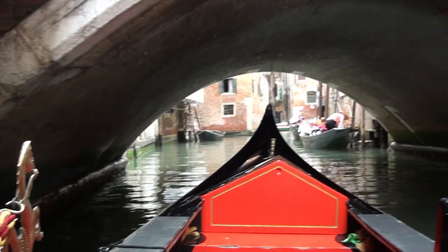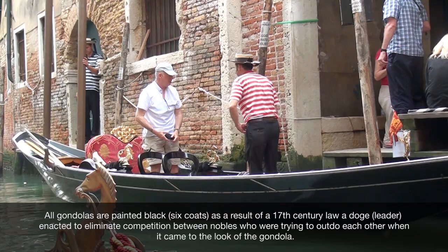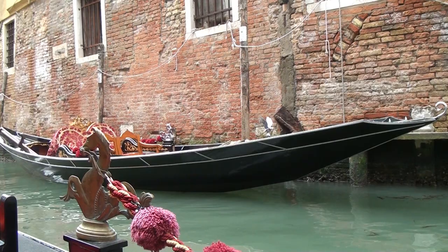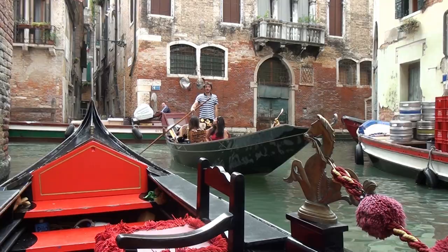By the way, I would not recommend going snorkeling in this water. Hello, fellow gondola riders. You can see that each gondola has its own unique design — I like ours though. It's a very royal feeling.